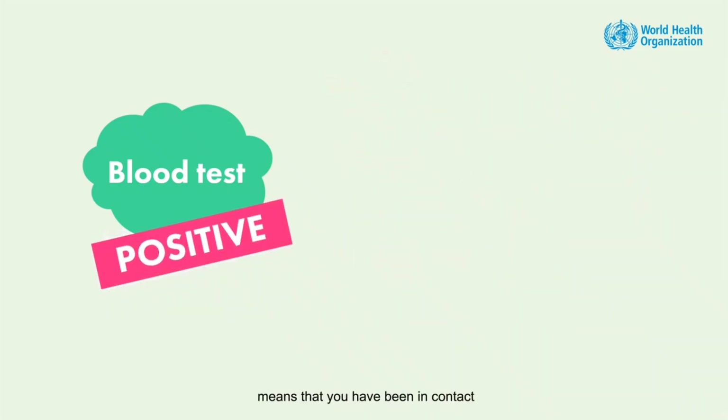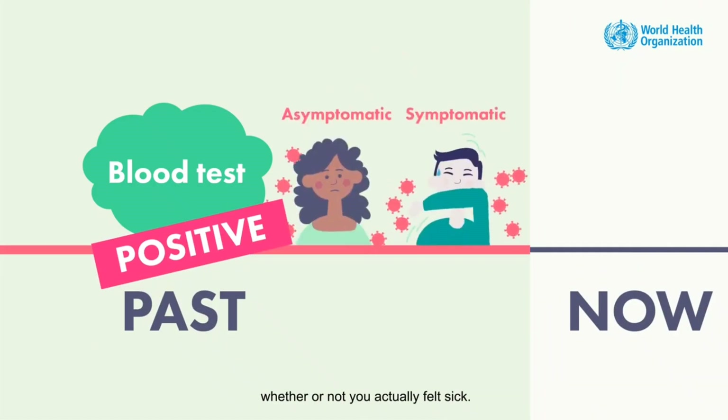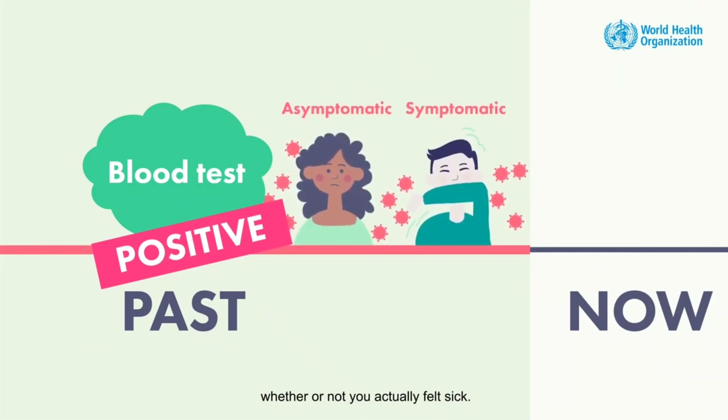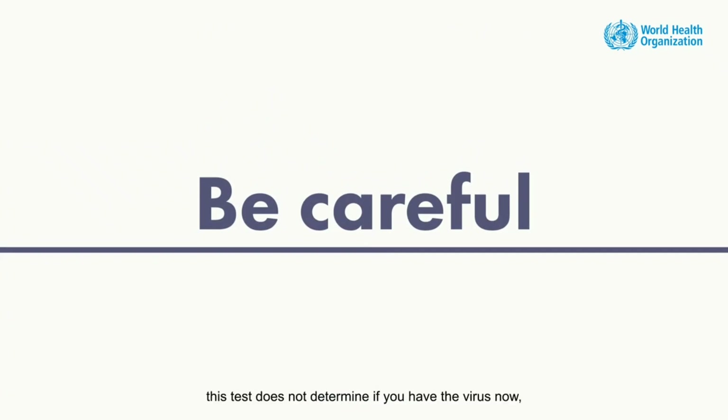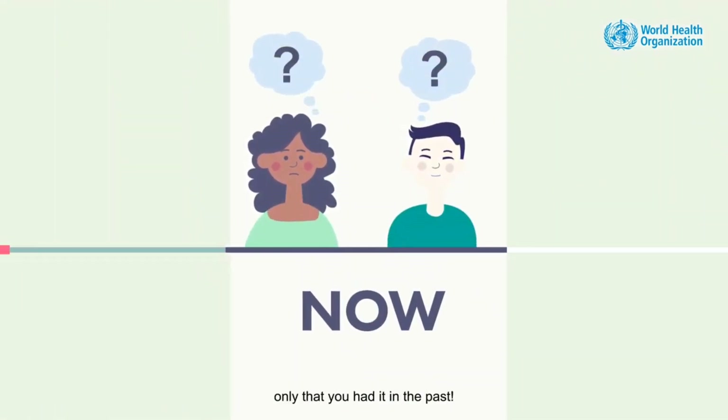A positive test means that you have been in contact with the virus in the past, whether or not you actually felt sick. Be careful — this test does not determine if you have the virus now, only that you had it in the past.